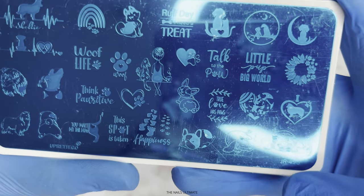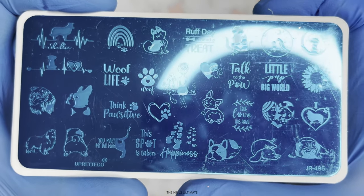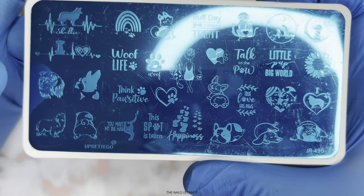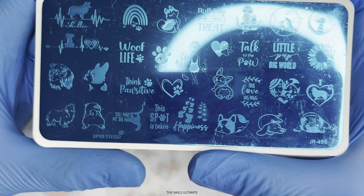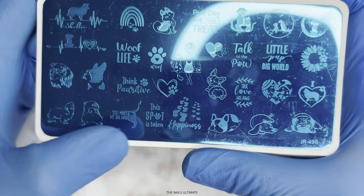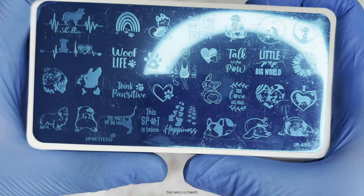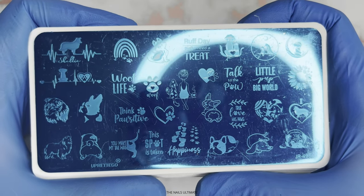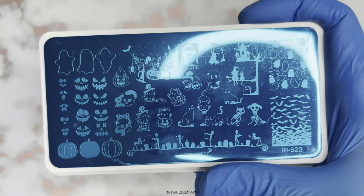This one is JR495. This is a doggy plate — as you can see, it is absolutely gorgeous. Like, Wolf Life, you have some of the breeds. You make my tail wag. This spot is taken. Happiness. I just love the images on here and I'm a sucker for a good doggy plate. Yes, I need to get this.